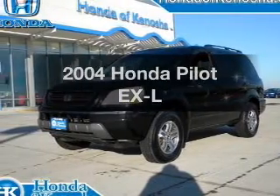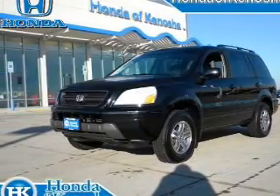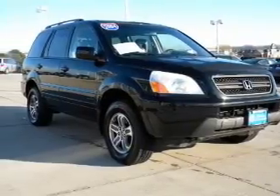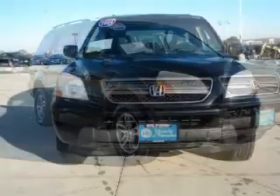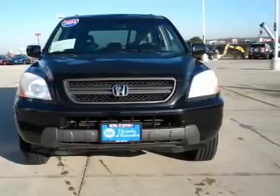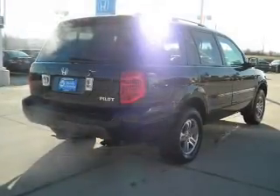Presenting the 2004 Honda Pilot. Travel the roads in style and comfort in this great vehicle. With a solid 6-cylinder engine connected to a smooth-shifting 5-speed automatic transmission, the anti-lock braking system will help deliver you safely to your destination.